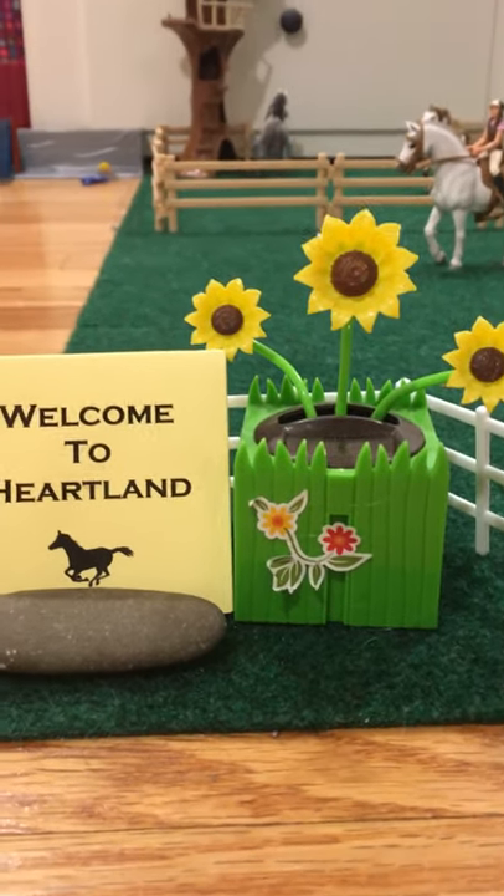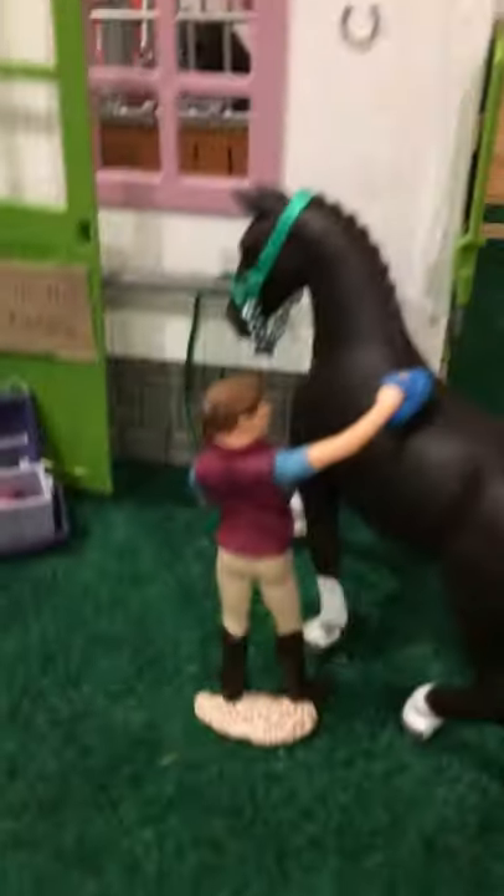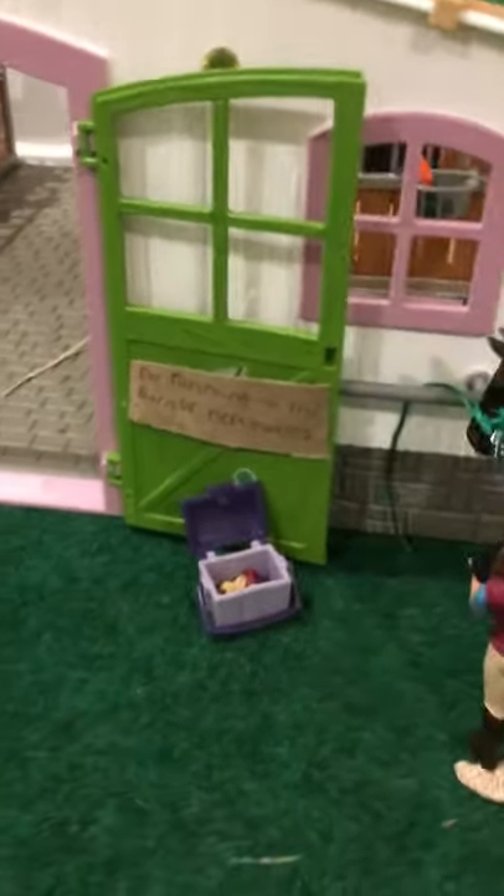If we go to the right, it's going to be a big right. So yeah — all the way. And here, in the front of our main barn,